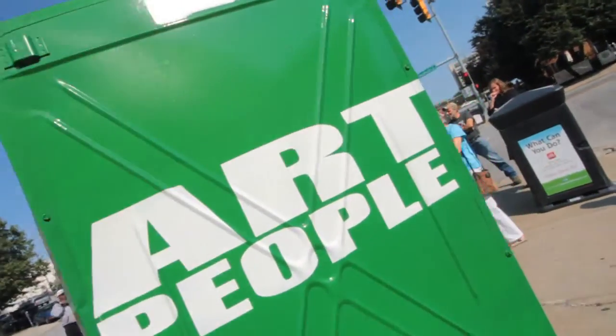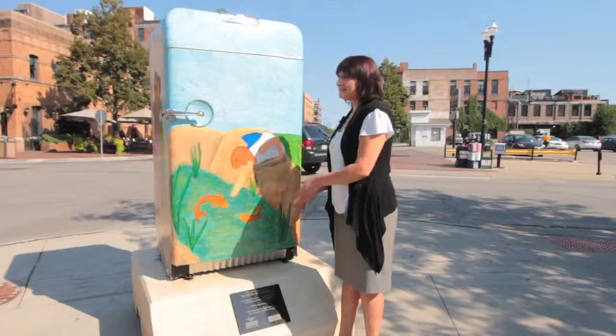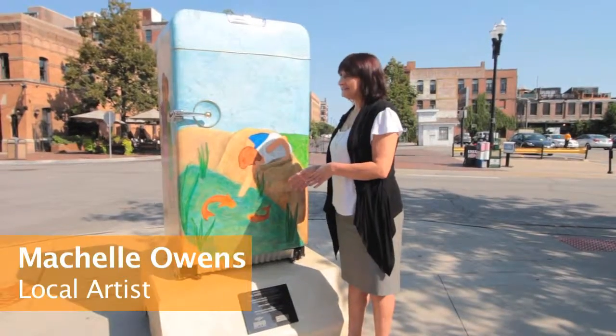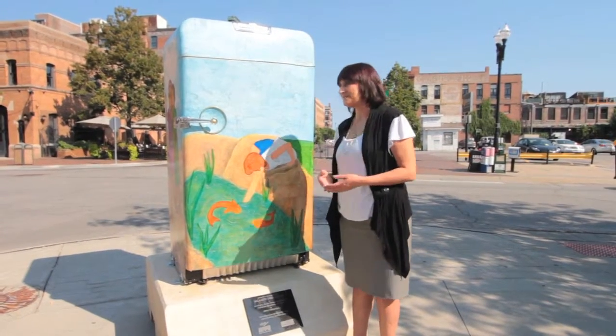They'll be here for a four week period of time, and then we'll relocate them to other parts of the city to just expand that awareness. This is really art with a purpose — to highlight and promote OPPD's Refrigerator Recycling Program.